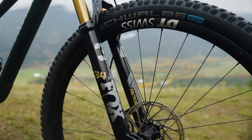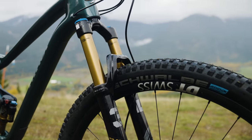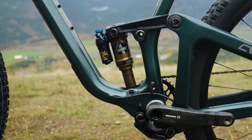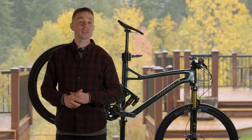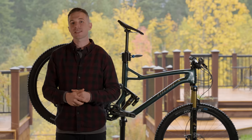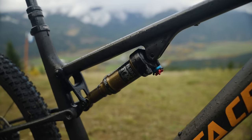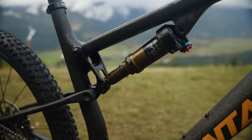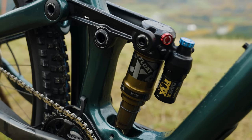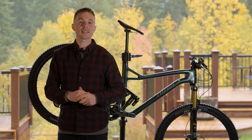This bike uses a Fox 34 fork at 130mm with a Grip 2 damper, combined with a Float X rear shock that not only has a pedal platform switch, but also external compression adjustment. This is a bit different to some of the other bikes in this category, which could typically have a Fit 4 damper and an inline shock. A larger piggyback shock can increase damping performance by being more consistent. However, these small changes all over a bike can increase weight.